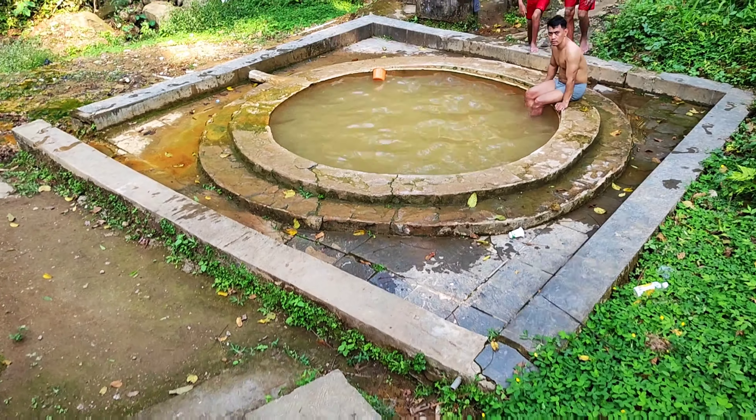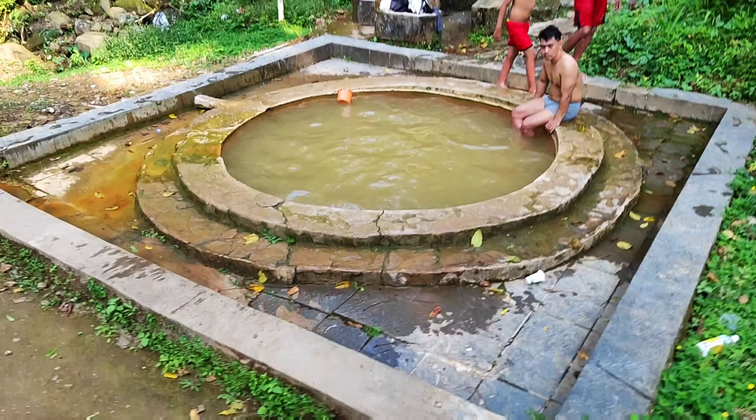We're done with the waterfalls — it was pretty nice, very nice actually, but the thing is it was very cold and freezing. Now we're heading for the hot spring: one cool, then hot. Let's go!